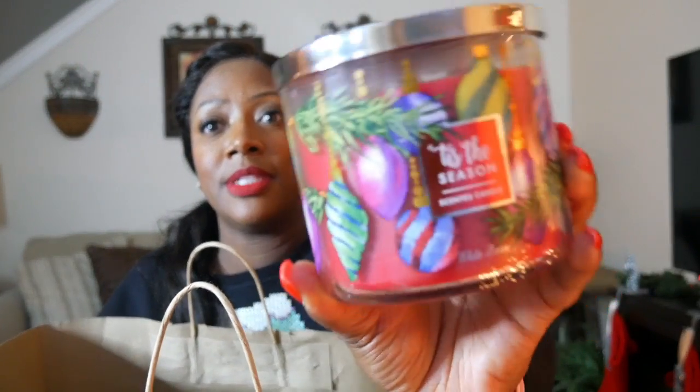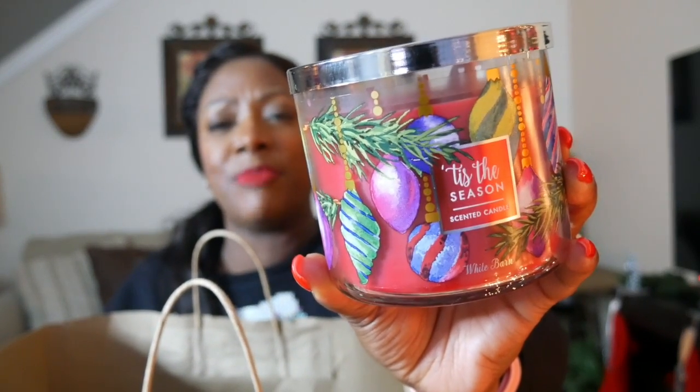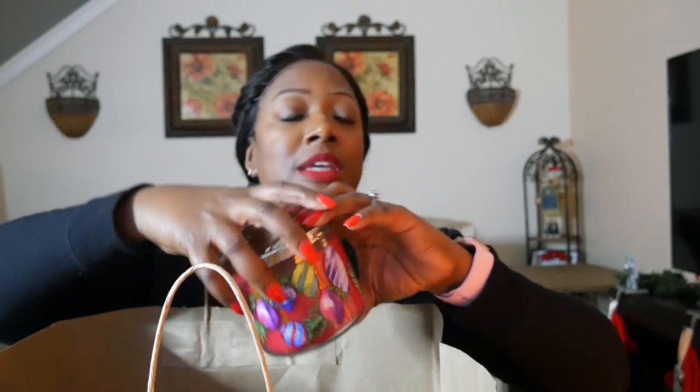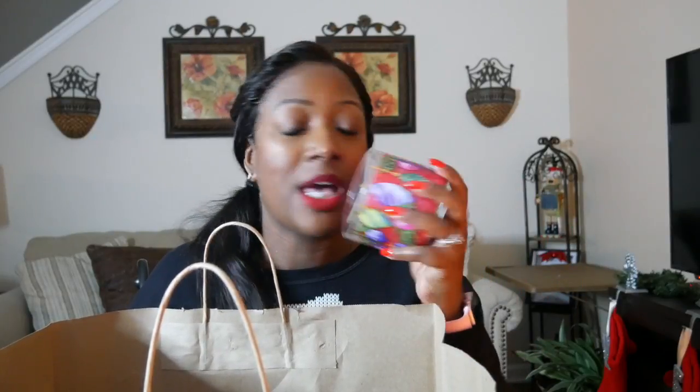I also picked up Tis the Season. I love this packaging — I think it's the older packaging. It's red apples, fresh ground cinnamon, and deep green pine. Y'all already know how much I love apple — it smells so good, just like Christmas all in one candle. I absolutely love this one.